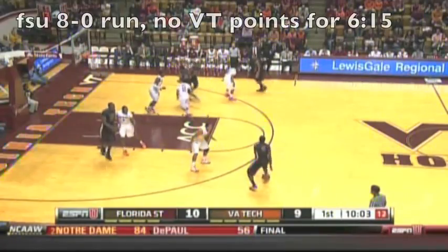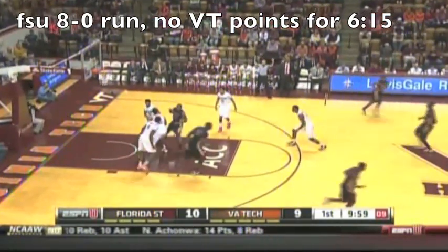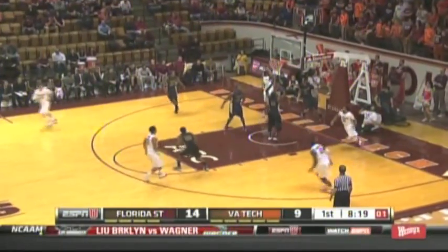Johnston can't fight over the screen, Van Zagren has to go help, that allows another bucket. And then not flashing out on a three-pointer — 8-0 run for the Noles. They'll go up 14-9.